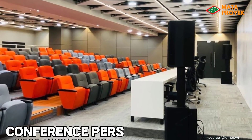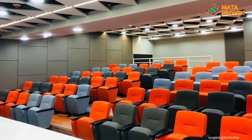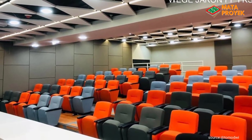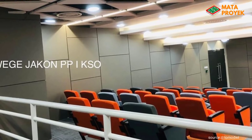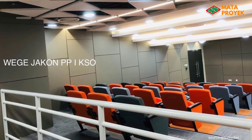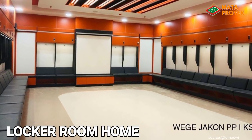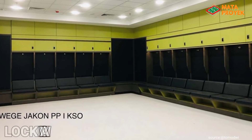Untuk bagian dalam stadion, terlihat ruangan konferensi pers seatnya sudah terpasang dengan warna oranye dan abu-abu, sangat mewah dan elegan. Sementara itu, untuk ruang ganti pemain juga sudah rapi, di mana untuk home didominasi dengan warna oranye, sedangkan untuk away didominasi dengan warna hijau, sangat keren dan mewah.